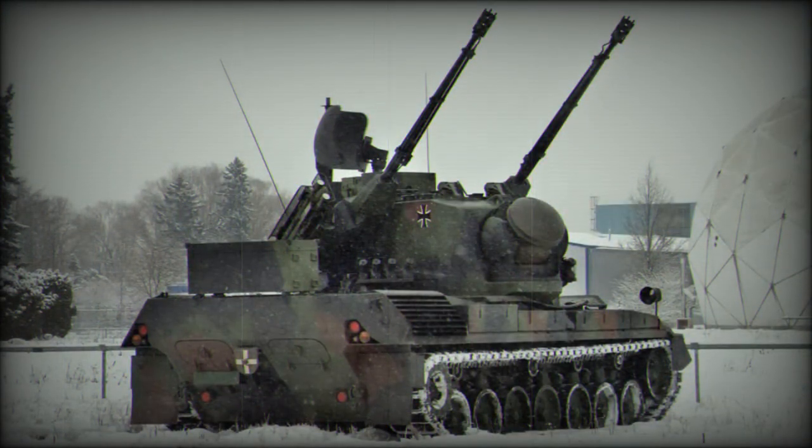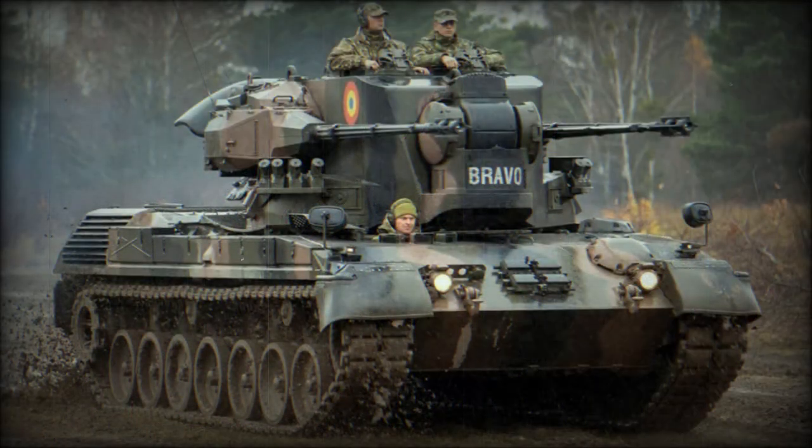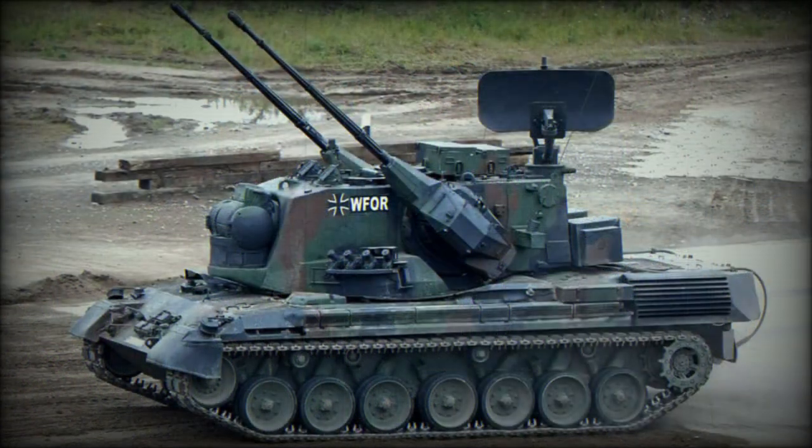Operational use during the Russian invasion of Ukraine revealed the Gepard is very effective against drones. The hull of the Gepard provides protection against small-caliber cannons, while turret protection is only against small-arms fire and artillery shell splinters. It is also fitted with an NBC protection system.